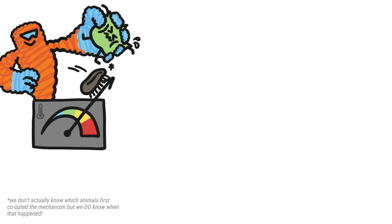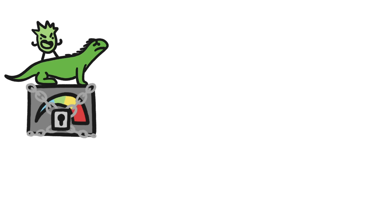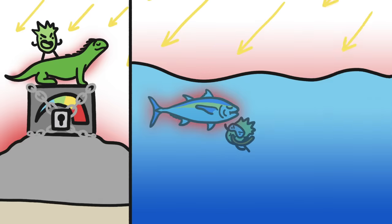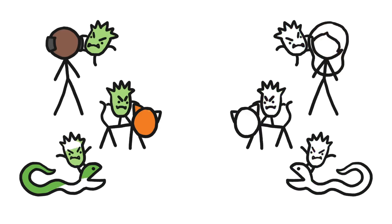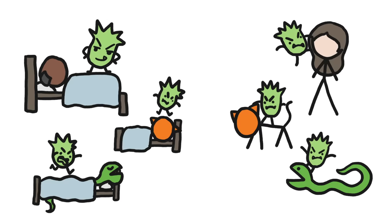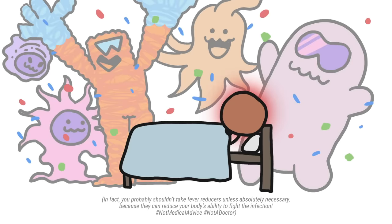Our ancestors first co-opted these existing protective mechanisms to help fend off infections as long as 600 million years ago, and animals have been turning up the heat on pathogens ever since. Even critters that can't regulate their body temperature internally will bask, buoy, or buzz until they're toasty and infection-free. And no matter what species you are, the strategy works — infected individuals that boost their temps recover more quickly and more often than those that don't. So the next time you get a fever, make sure you give it a warm welcome.